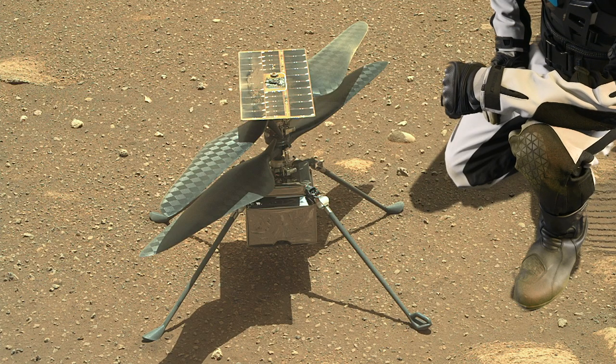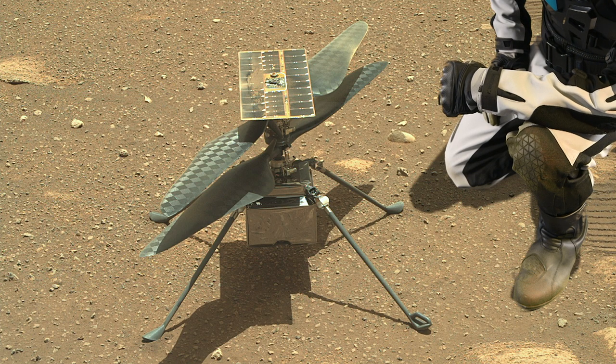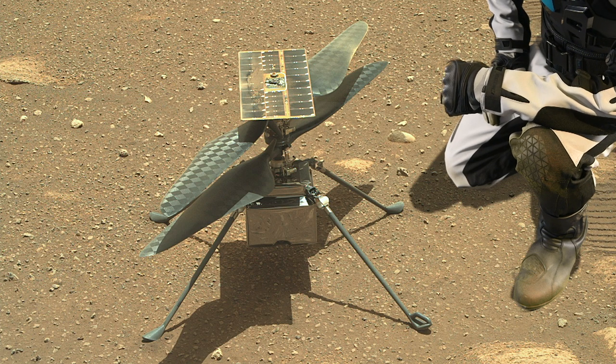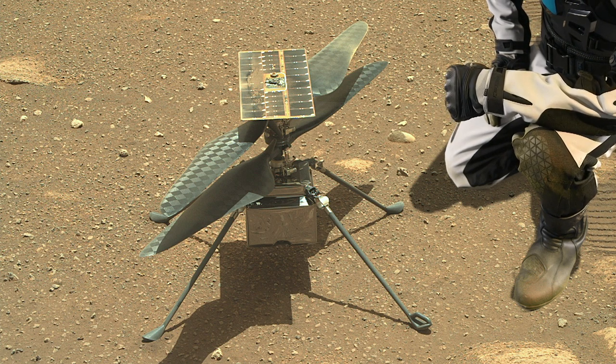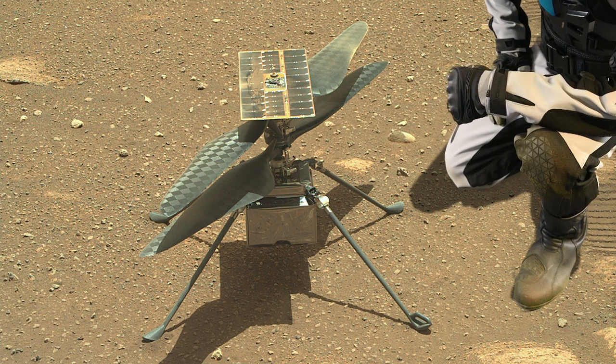So the way to make a helicopter fly in the thin Martian atmosphere, which is only less than 1% of Earth's atmosphere, is to make the helicopter small, light, and with really big blades.